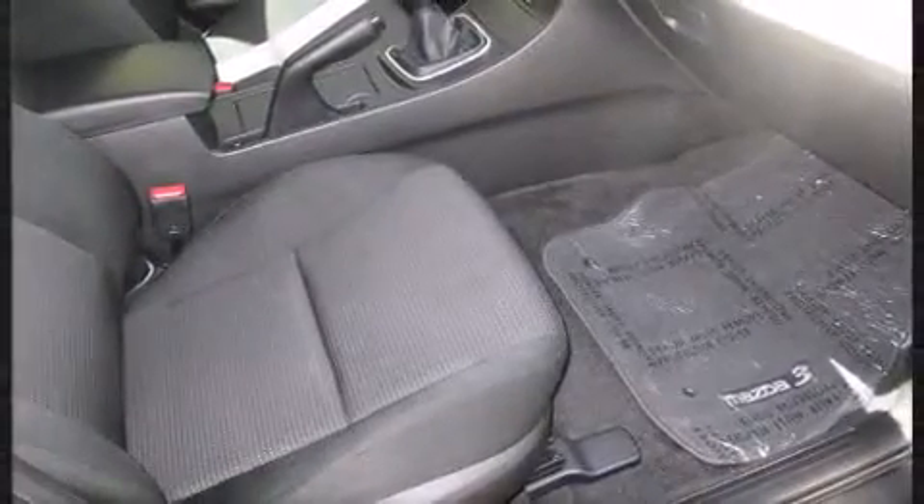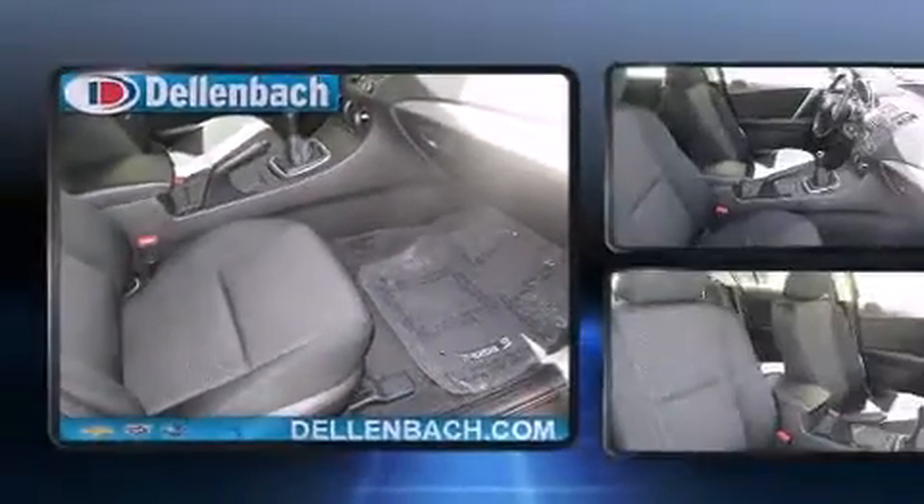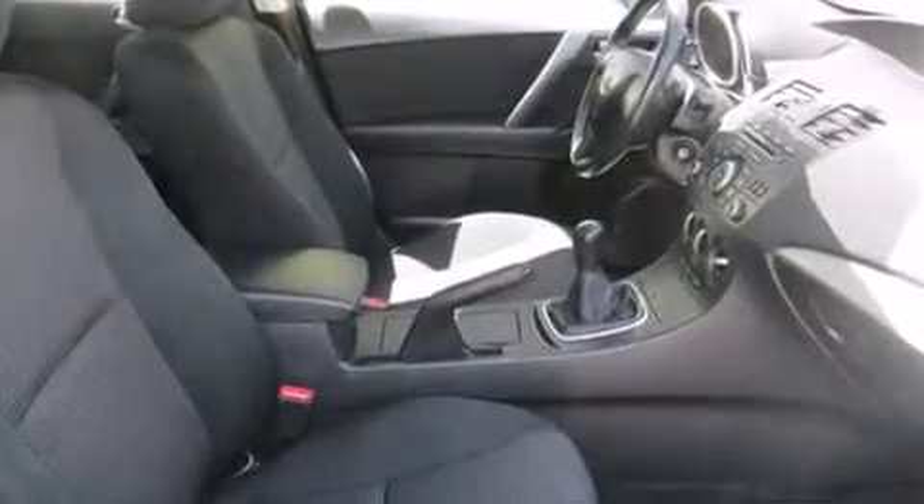Mazda infused the interior with top-shelf amenities such as one-touch window functionality, a tachometer, and remote keyless entry.